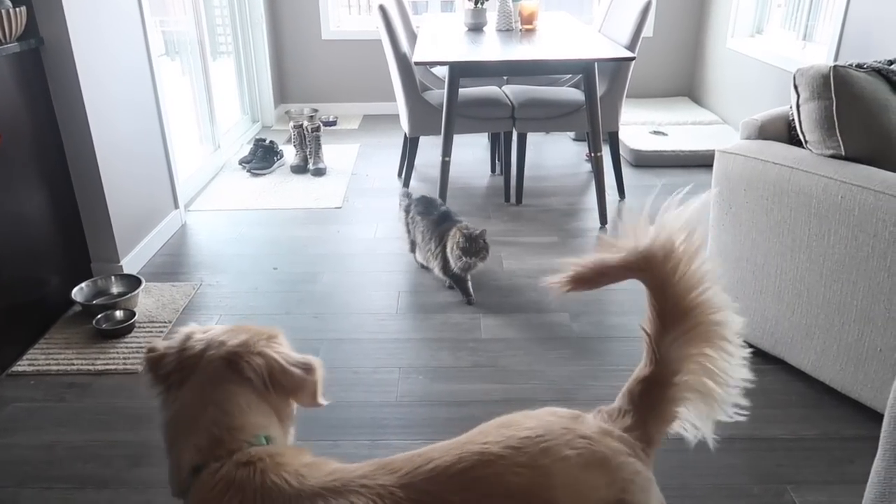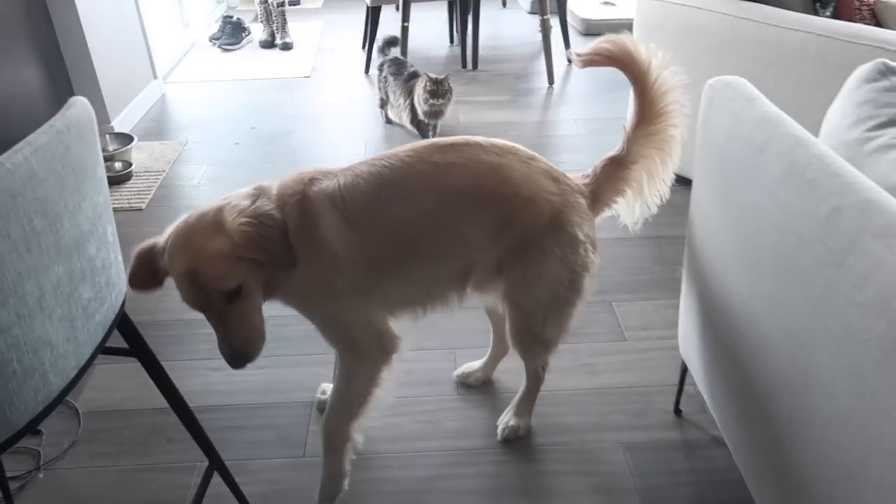But first I have to feed this cat. Jiggy, come on — let's go get you your food. Not you.